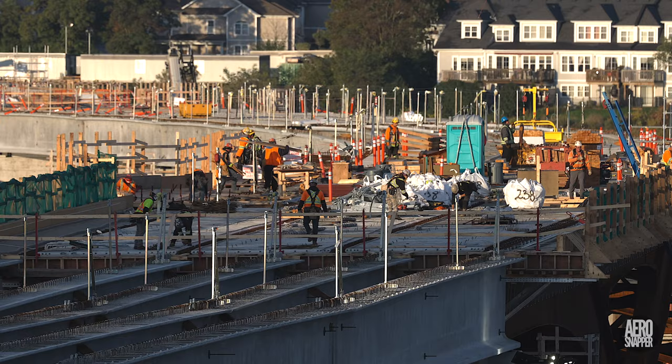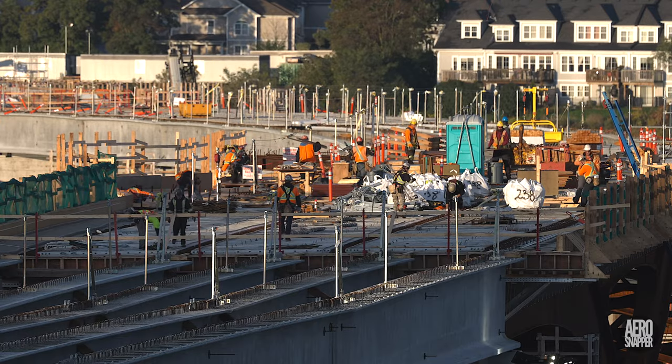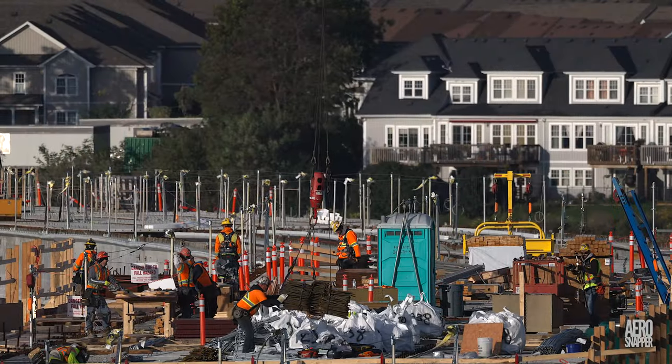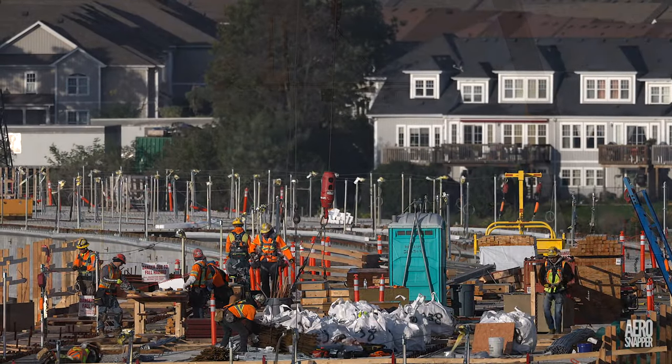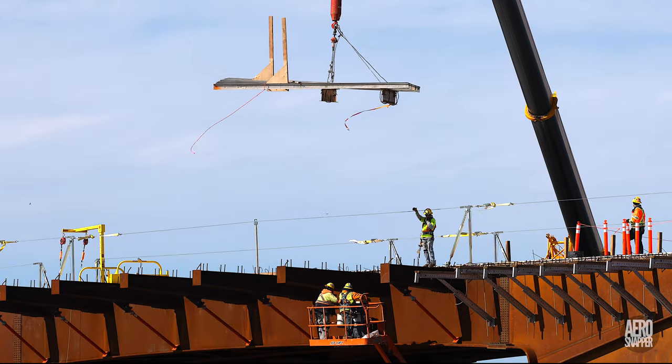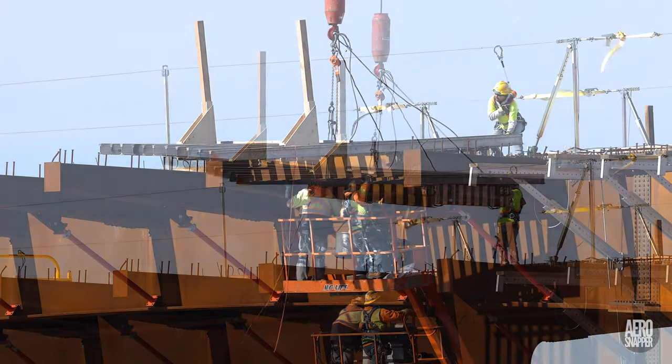Wednesday dawned bright and clear with intense activity on top of the steel structure. Rebar, staged the day before on the causeway, was lifted to the deck. In a major development, the first of the temporary platforms for the West Lookout was installed.